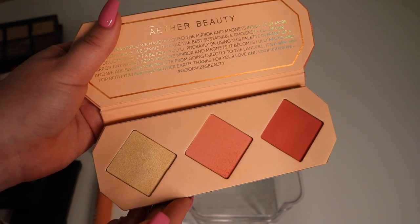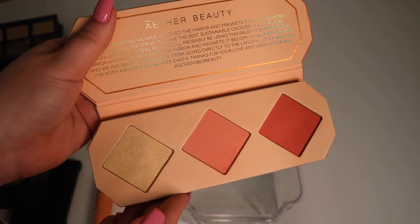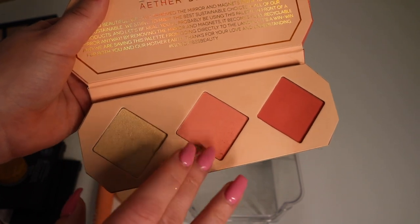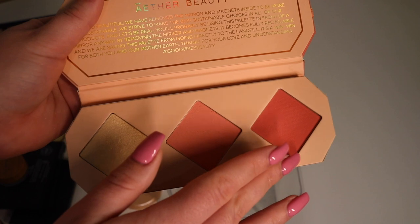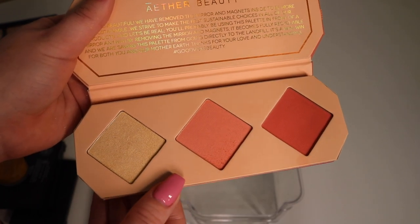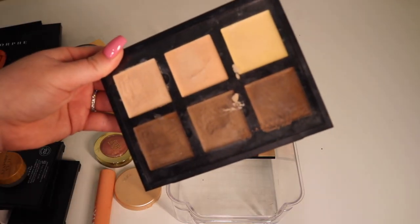Next up I have this blush and highlighter palette from Aether Beauty. This is rather new to me so I'm going to keep it. I do actually like it — specifically these two shades: the highlighter and this lighter blush. I haven't really gotten a chance to dip into it much, but I still really like this palette so I'm going to keep it.